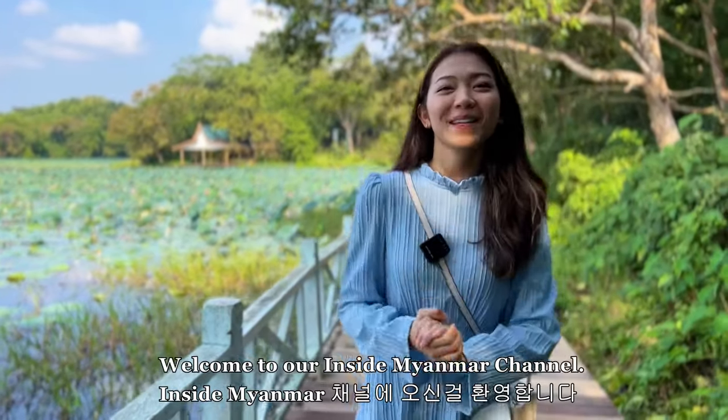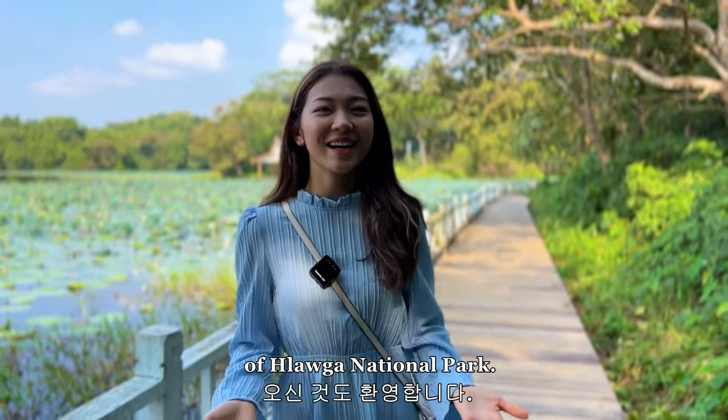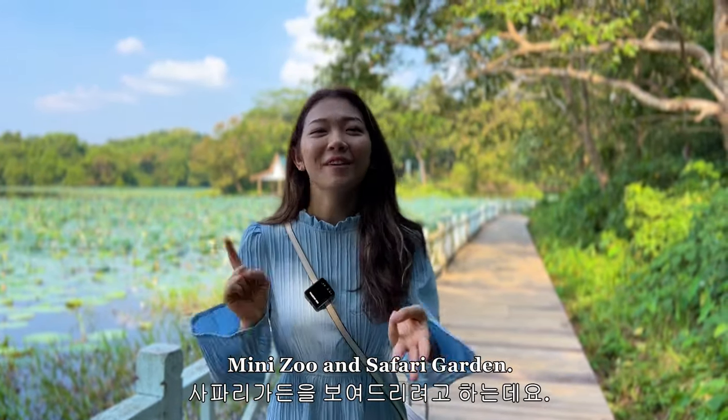Hello, welcome back to Inside Me My Channel. I'm YTV. Welcome to the Part 2 video of Lo Ga National Park. In this video, I'm going to show you the rope bridge and the mini zoo, Safari Garden.